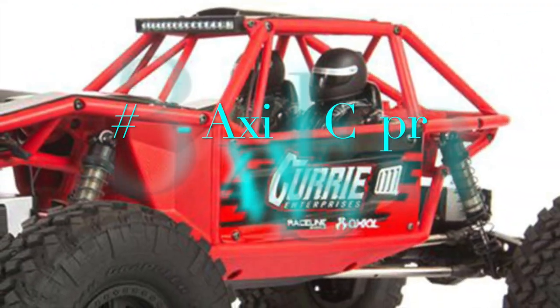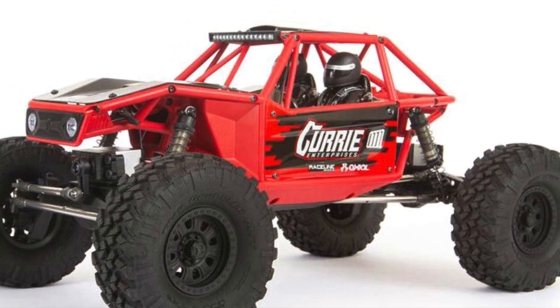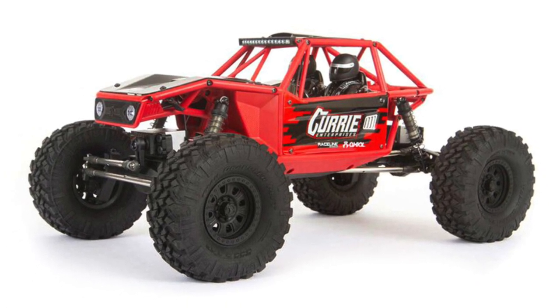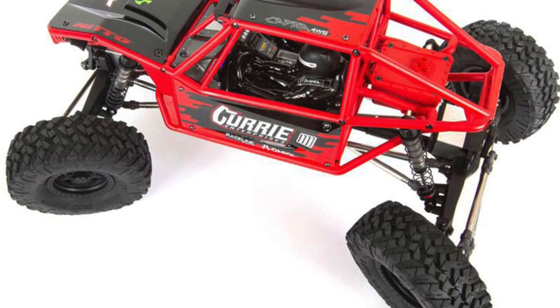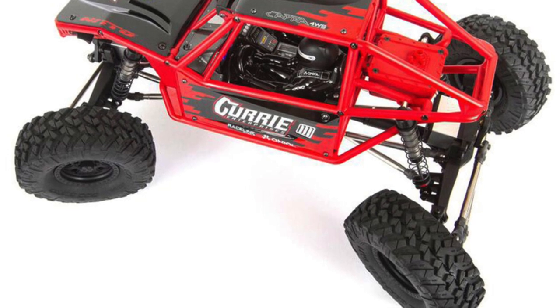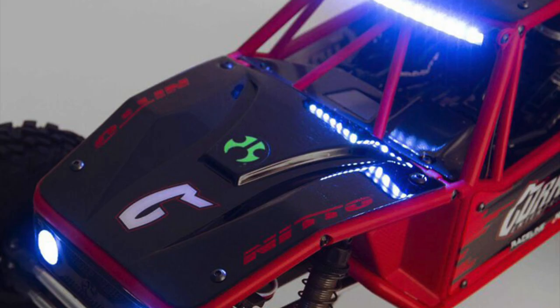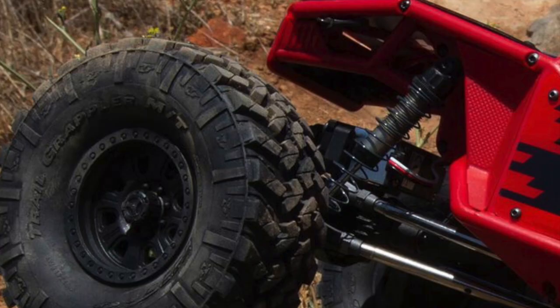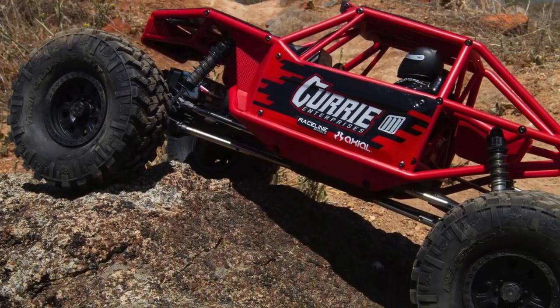My number 3 pick is the Axial Capra forward steer. Prior to last year, lots of folks I know who owned the Axial Capra converted it to forward steer for an improved experience. They no longer have to go through the hassle of that conversion. With the release of the Axial Capra forward steer, Axial has equipped this model with forward steer for enhanced maneuverability and performance. It comes as a trail buggy style without a body, which really helps with clearance. Additionally, it comes with the Currie F9 portal axles, which give you a wider stance and much improved ground clearance.